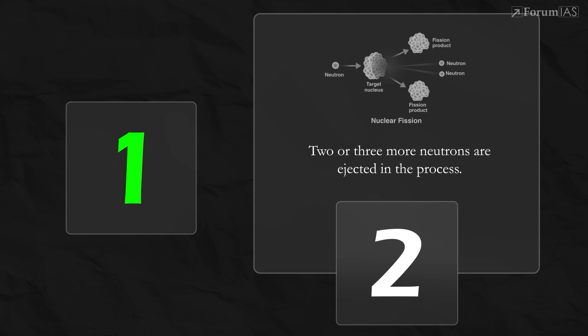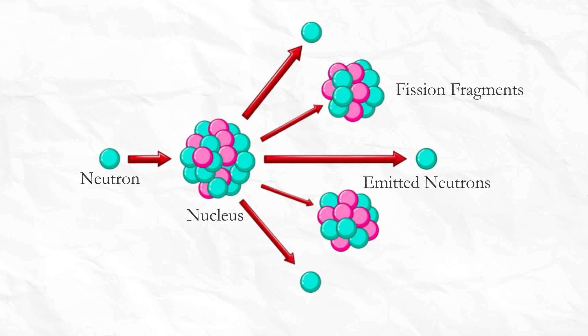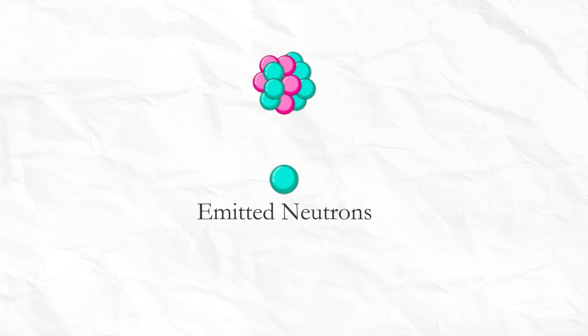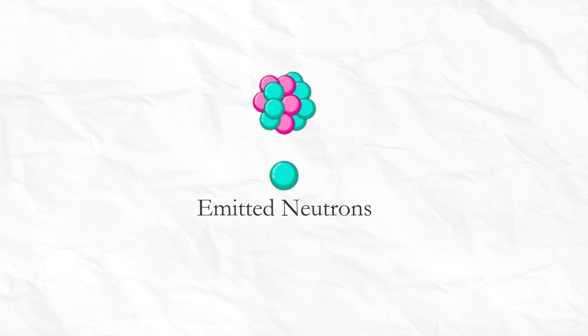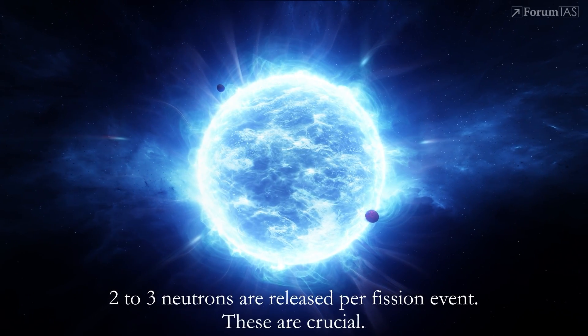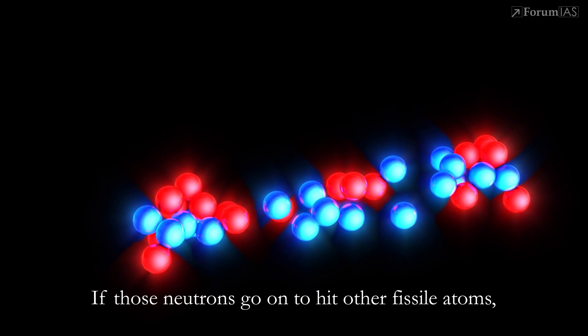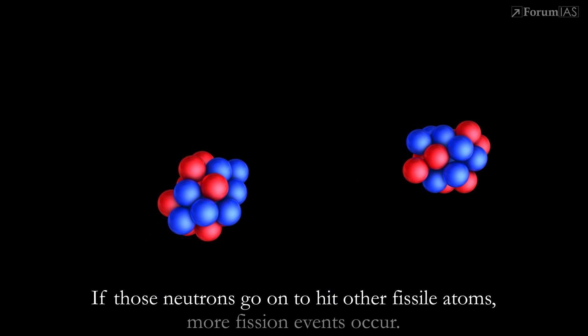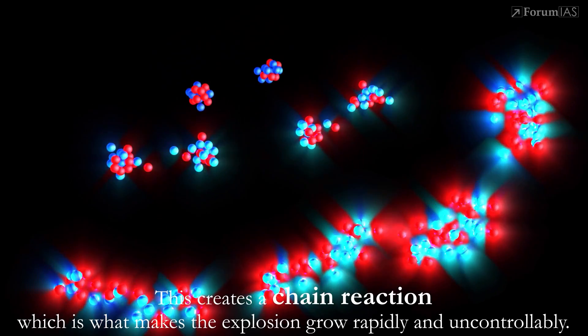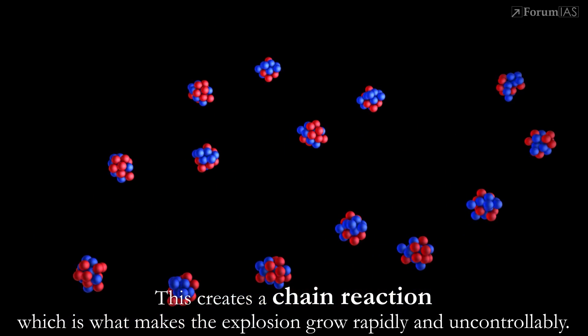But why are more neutrons released? When the nucleus splits, the two resulting nuclei are often unstable. Additionally, free neutrons are left over that don't fit neatly into the new nuclei, so they are ejected. On average, two to three neutrons are released per fission event. These are crucial — if those neutrons go on to hit other fissile atoms, more fission events occur. This creates a chain reaction, which is what makes the explosion grow rapidly and uncontrollably.